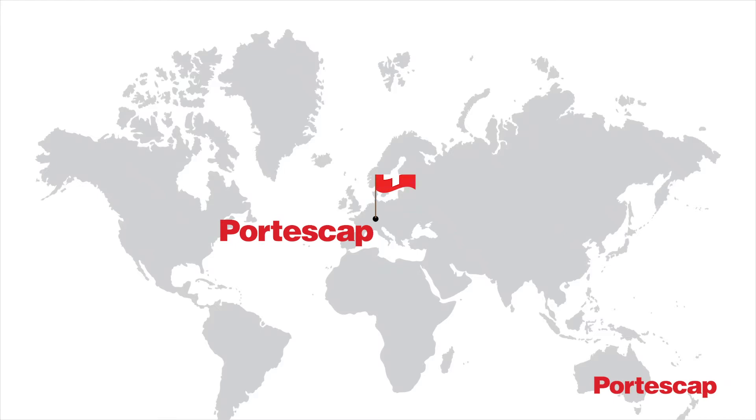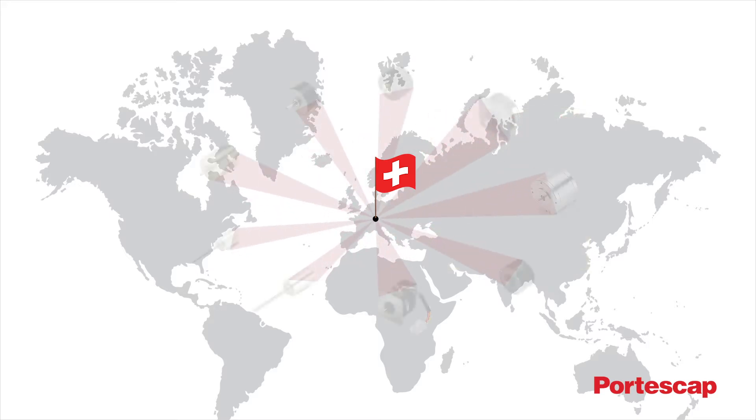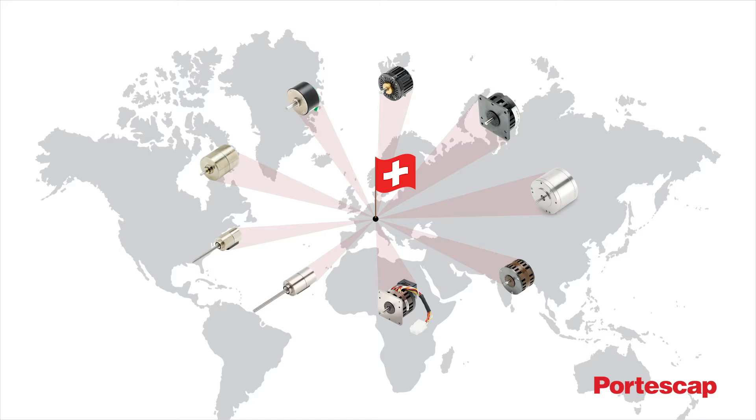Designed and developed in Switzerland, the undisputed global hub of innovation and craftsmanship, Portescap's disc-magnet stepper motors are an embodiment of the Swiss innovative spirit. These motors offer exceptional possibilities, unequalled by any other kind of permanent magnet stepper motor.